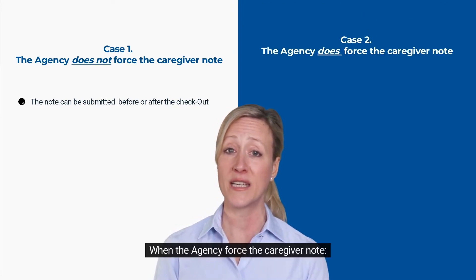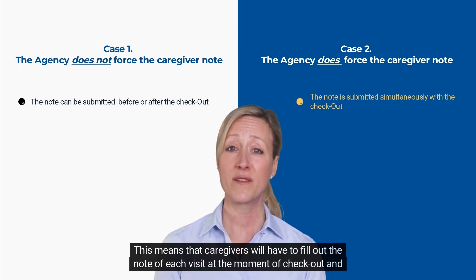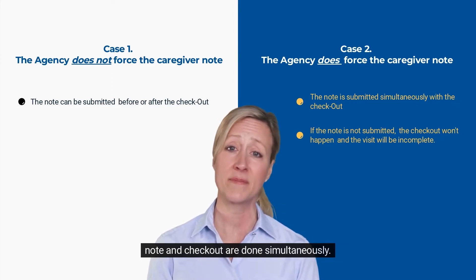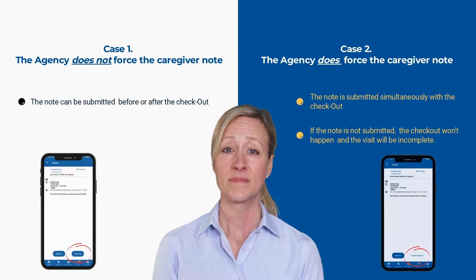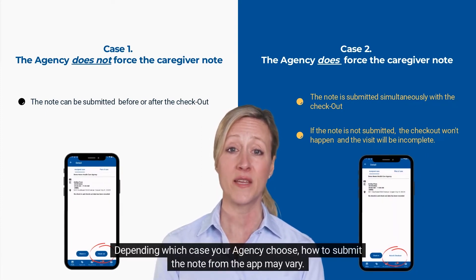Case 2: When the agency forces the caregiver note. This means that caregivers will have to fill out the note for each visit at the moment of checkout, and the note and checkout are done simultaneously. If the note is not submitted, the checkout won't happen and the visit will be incomplete. Depending on which case your agency chooses, how to submit the note from the app may vary.